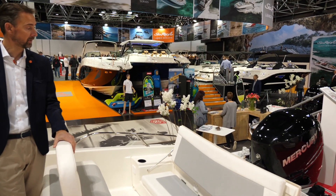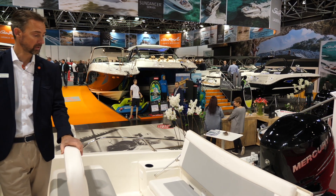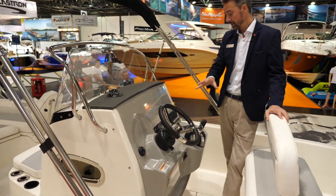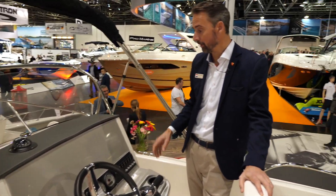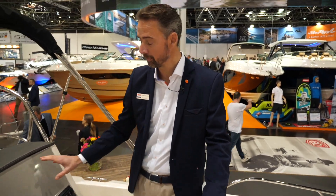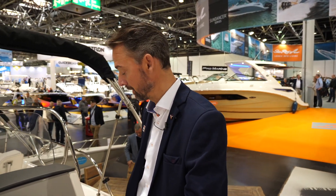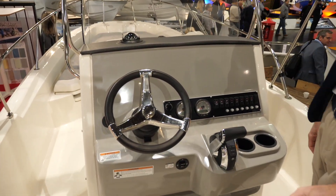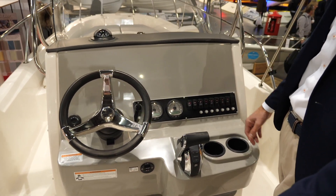Standard, this Boston Whaler 240 Dauntless comes with a 225 horsepower Verado, but of course there are upgrades available for bigger engines. At the helm there are also other options — this being a dealer-owned boat, navigation has not been installed yet, but there's an option to fit either one or two chart plotters, which can be used for navigation and other functions.